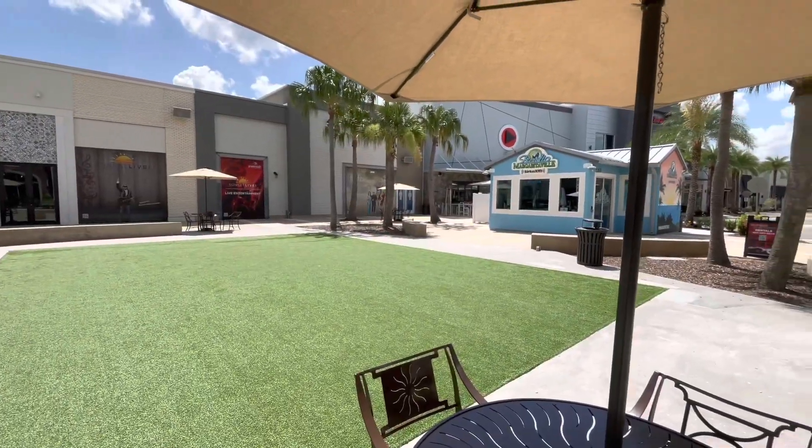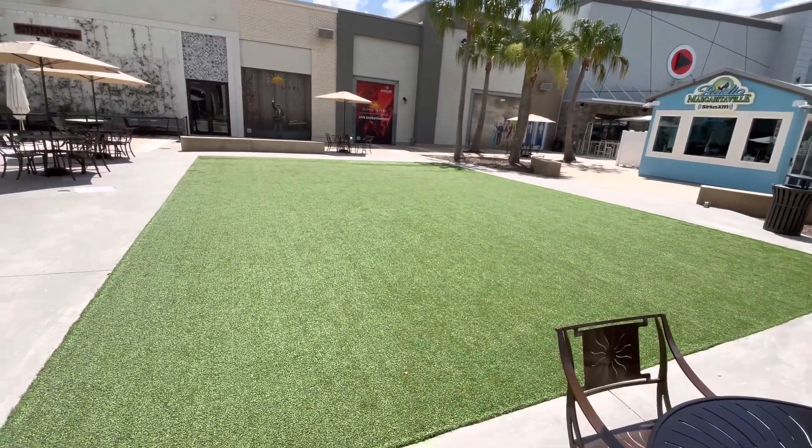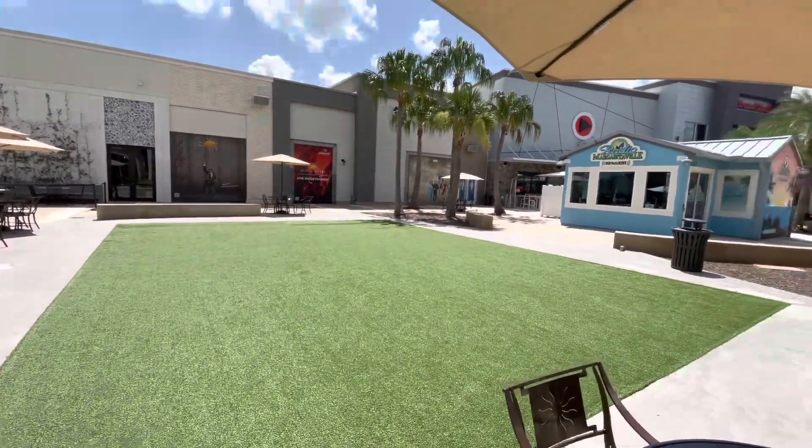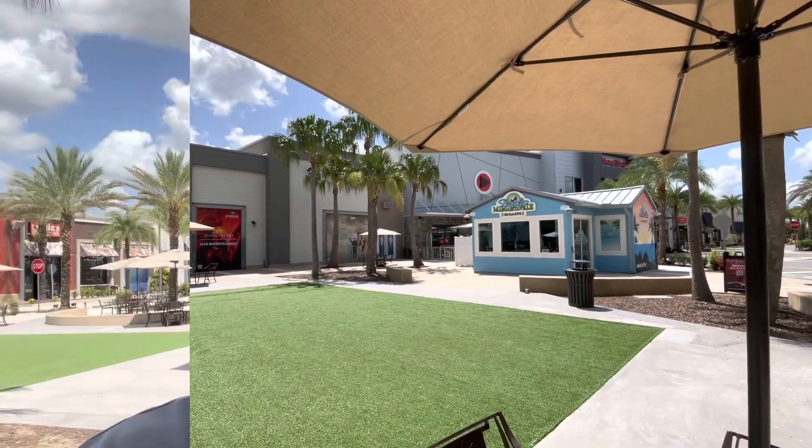Before I leave this little hub, I noticed there's a little astroturf area over here — I guess for outdoor games and stuff. The bathrooms are located right over there in the corner. Something to mention: it's dead here right now, no one around. That's because this is one of those places like CityWalk or Disney Springs — it's a nightlife spot. More people come in the evening hours when it's party time, but we're still going to wander around and explore.